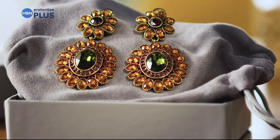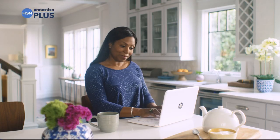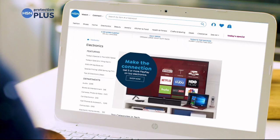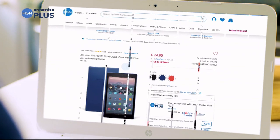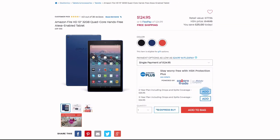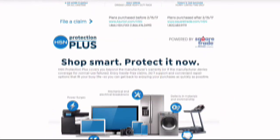Fitness equipment and even jewelry can be covered with a plan that offers repair or replacement should something go wrong. Portable electronics feature accidental damage from handling, which covers unintentional mishaps like everyday drops, spills, and cracked screens. Shop smart and protect your purchase — it's easy to add when you're checking out. Search Protection Plus at HSN.com for more details.